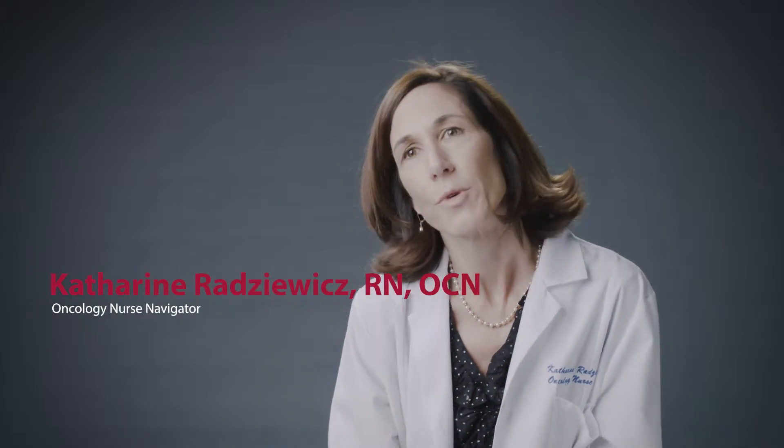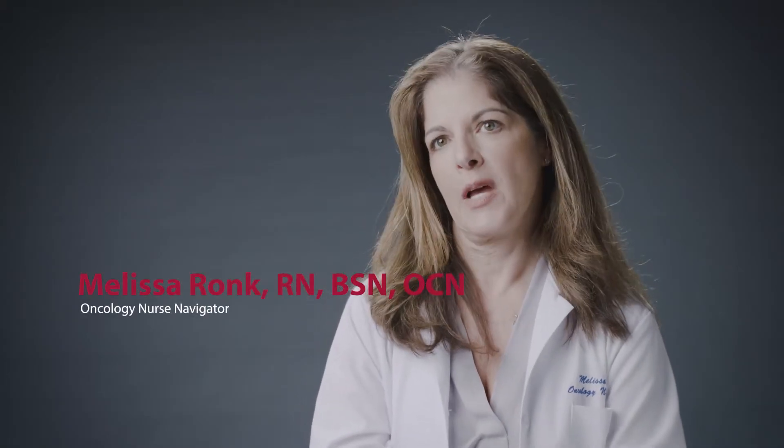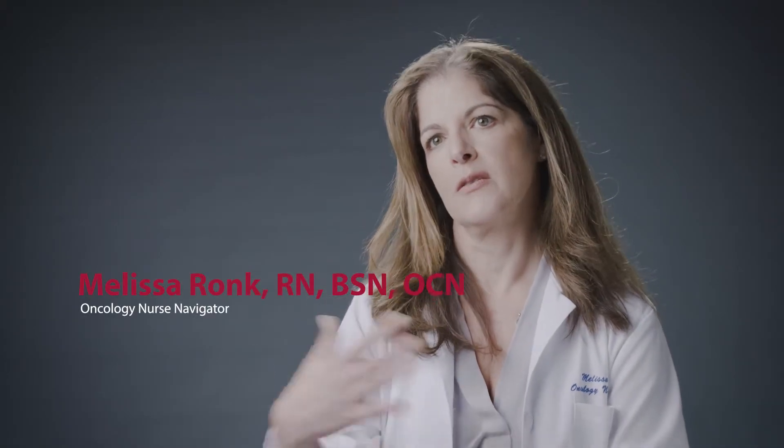My role as a nurse navigator is I reach out and meet with patients who have been diagnosed with colorectal cancer, and I let them know that I'm there to help coordinate their care. We follow patients from the beginning of diagnosis through their treatment and into survivorship or beyond. As a nurse navigator, we try to help patients overcome any barriers to care. I try to get involved as soon as a patient is diagnosed because that's certainly when the stress level is very, very high. At that time I ask patients what their needs are, so I can start navigating them from the very beginning.